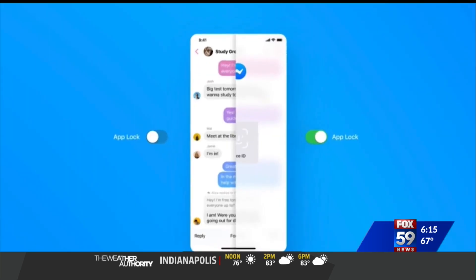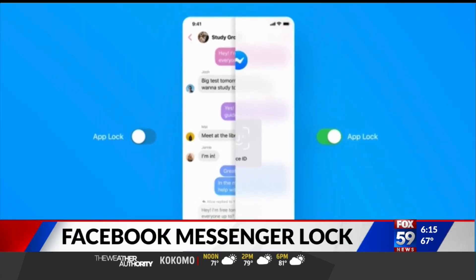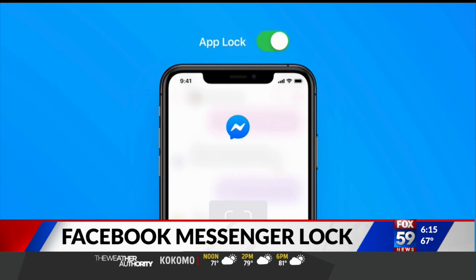Facebook adds an extra layer of security to its Messenger app. Users can now turn on a feature called App Lock. When this is activated, you won't be able to access your messages without first unlocking the app. To do that, you need your fingerprint or Face ID.